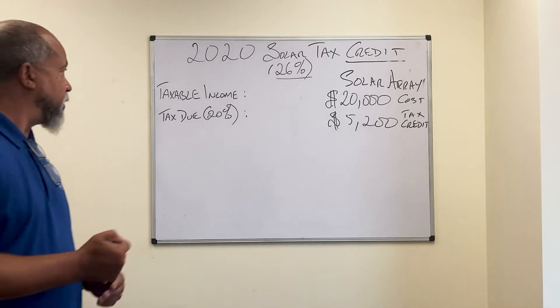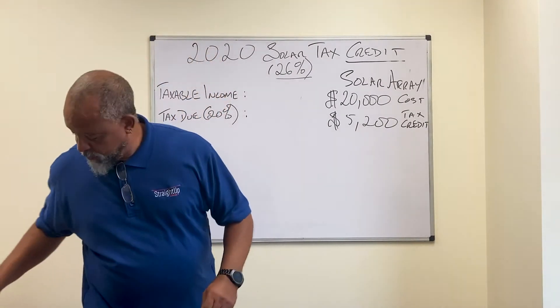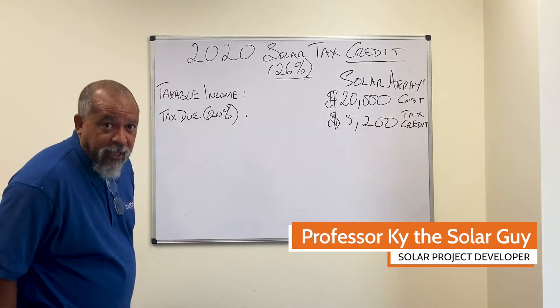Hello everyone, and welcome to another edition of the Solar Tax Credit presented to you by Straight Up Solar. They call me Professor Kai, the solar guy.